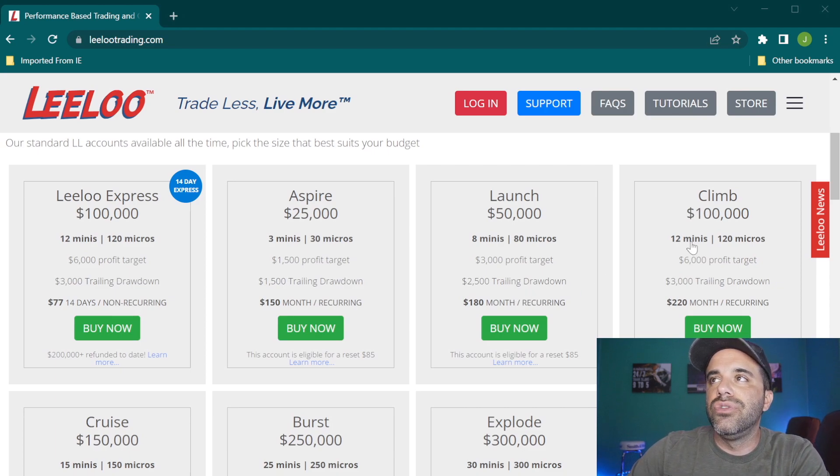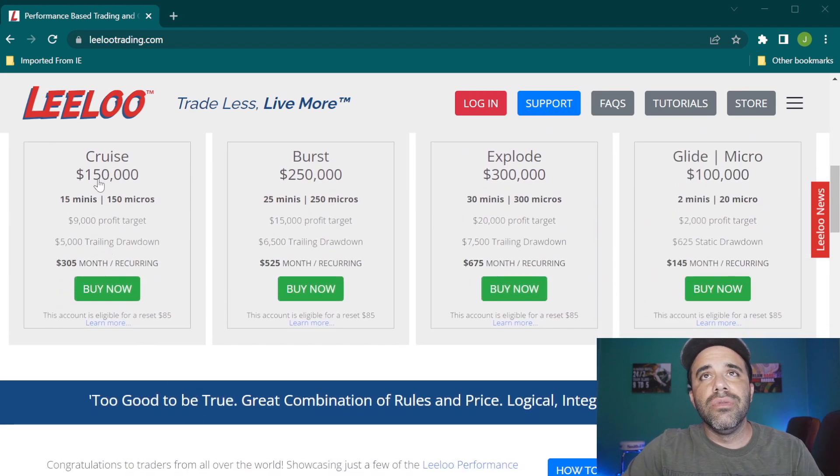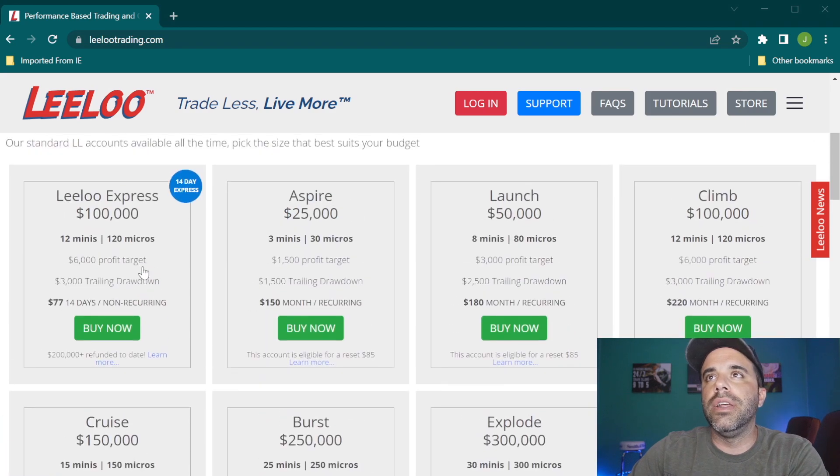Next is the Climb — 12 E-minis or 120 micros, $6,000 profit target, $3,000 trailing drawdown. The $50,000 Launch is absolutely one of my two favorites. I believe the profit target is extremely reachable and the drawdown is good enough to manage risk correctly while still having a good opportunity at hitting that $3,000 target. Next is the Cruise — a $150,000 account with 15 E-minis or 150 micros, $9,000 profit target, and a $5,000 trading drawdown.